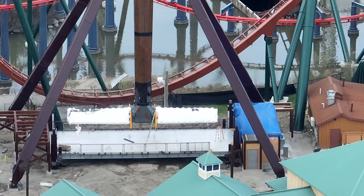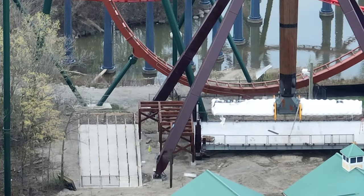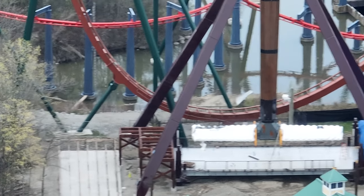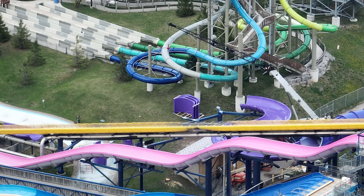How are they going to fit people in that queue line, especially since this is going to be probably the most popular flat ride there is? I would have taken out a little more of those trees, but I guess they rely on them to hide Timberwolf's kind of ugly structure — not going to lie, it is kind of ugly.